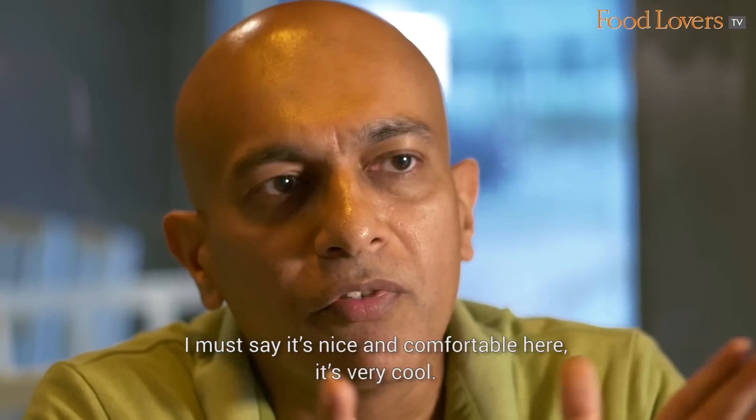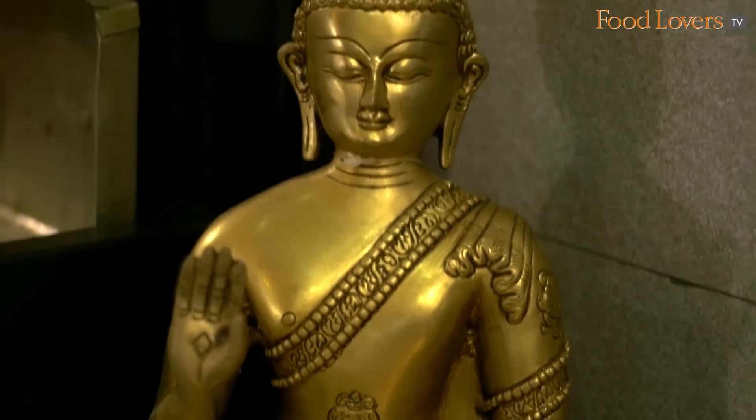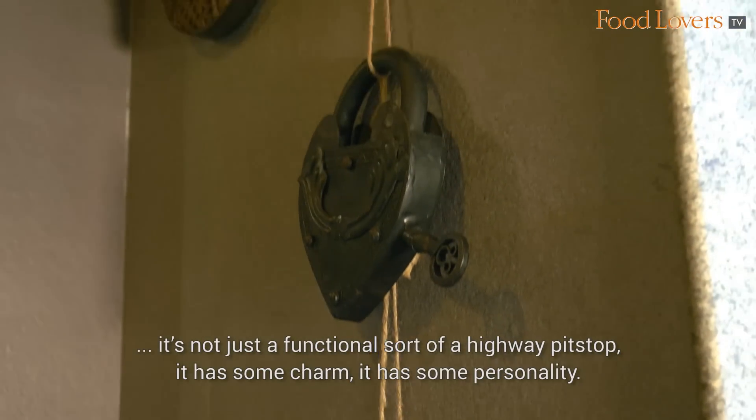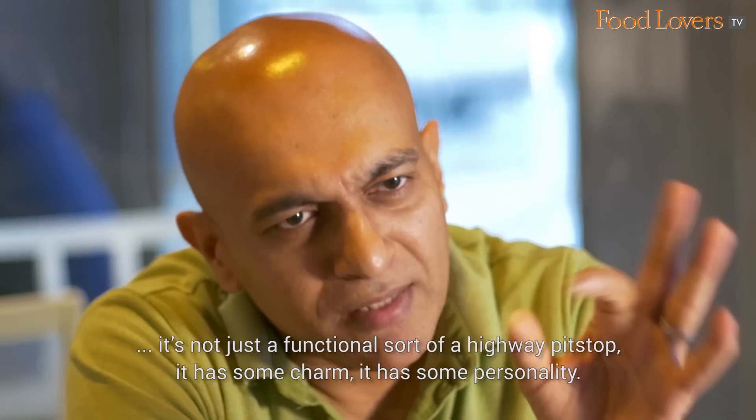It's nice and comfortable here, very cool. There are very interesting touches here, which is what's nice about Sai Sangeet — it's not just a functional sort of a highway pit stop. It has some charm, it has some personality.